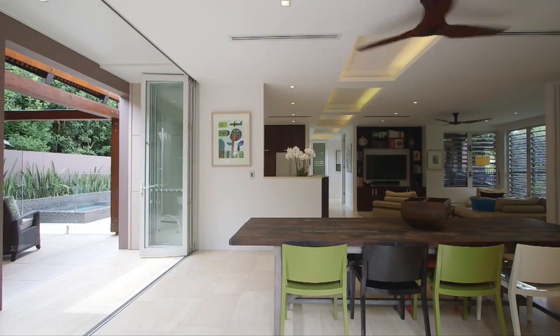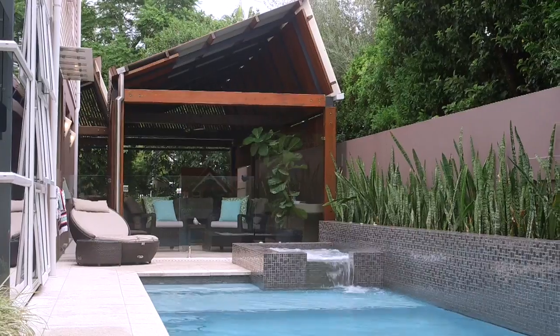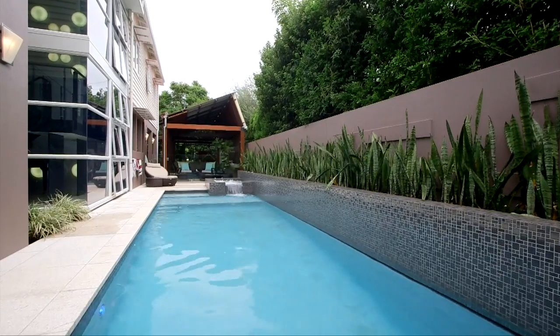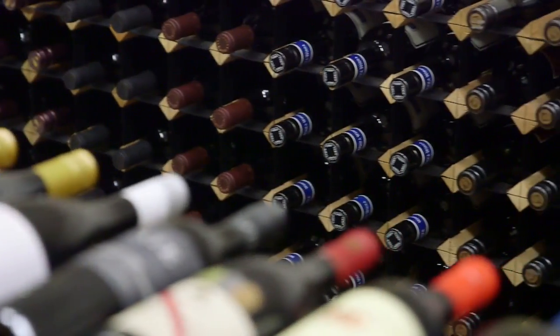Outdoor entertaining is accessed by custom bi-fold doors, flowing to the undercover al fresco entertaining with fitted barbecue overlooking the stunning heated pool and spa. And of course you can't go past the hidden gem — a favourite element of the owners — the underground 880 bottle wine cellar.